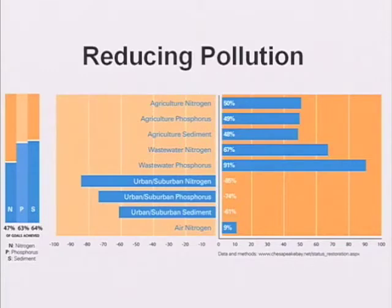The states in the Chesapeake Bay watershed have developed a set of strategies. Each state has a different set of strategies depending on their specific problems that they have to address, and the progress we make in implementing those strategies is measured with monitoring data and with computer simulations. As you can see, the partners have put in place measures that meet 47 percent of the identified measures for nitrogen, 63 percent of the measures identified for phosphorus, and 64 percent of the measures for sediment.